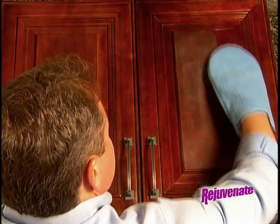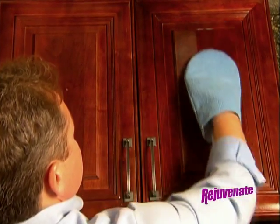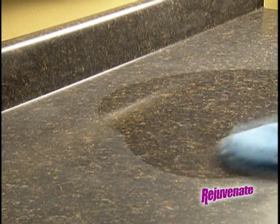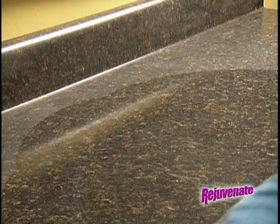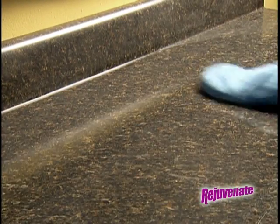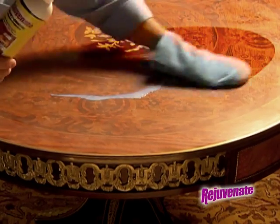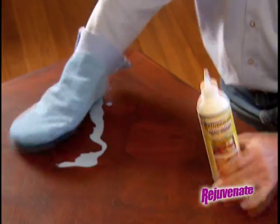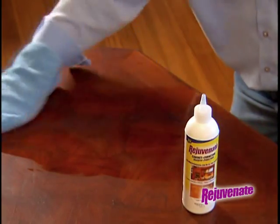Dull and faded kitchen cabinets take on a second life when you rejuvenate them. But don't stop there — rejuvenate those old Formica countertops for a factory-fresh look. Watch how it puts back what you thought time took away. Turn a drab old table into a great buffet, fit for the finest bed and breakfast. Rejuvenate even turns flea market finds into family heirlooms.